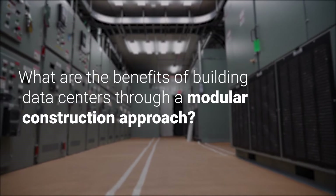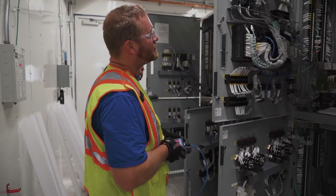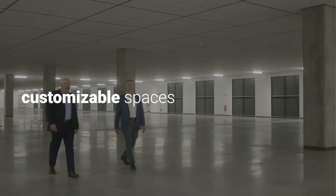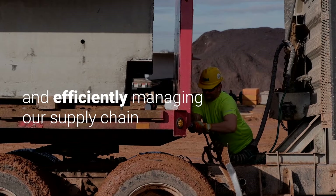What are the benefits of building data centers through a modular construction approach? Modular construction enables us to offer customers lower prices, shorter time frames, and customizable spaces. We achieve those results by standardizing materials and efficiently managing our supply chain.